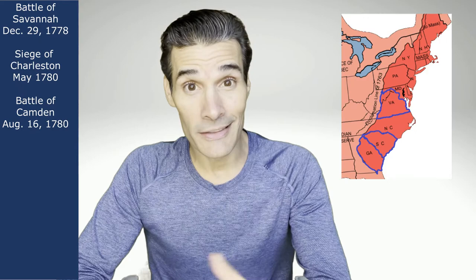Then the British rolled into South Carolina, capturing its capital in the Siege of Charleston — one of the worst defeats for the Americans of the entire war, with 5,500 men captured. The British kept rolling, scoring another smashing victory just a few months later at the Battle of Camden. So they had Savannah, Charleston, and Camden.